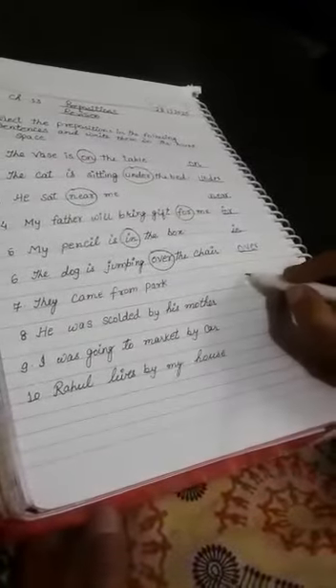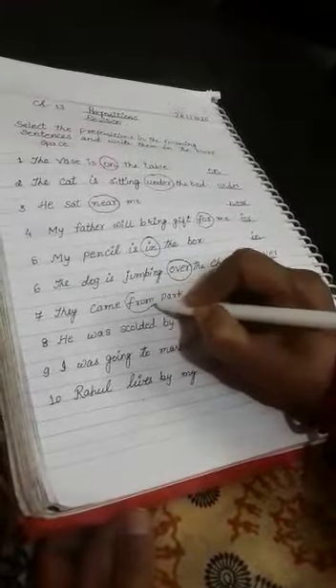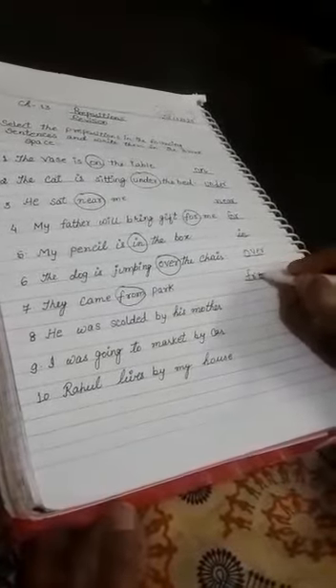They came from the park. 'From' is the preposition. F, R, O, M — from is the preposition.